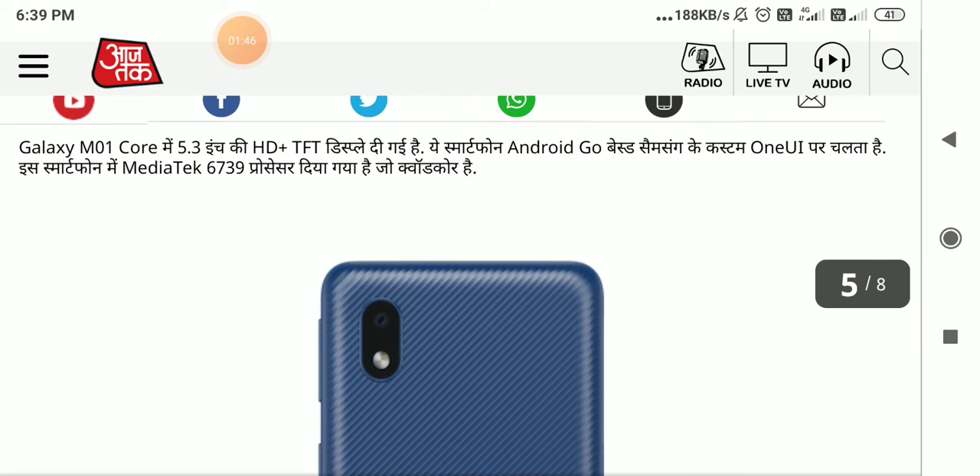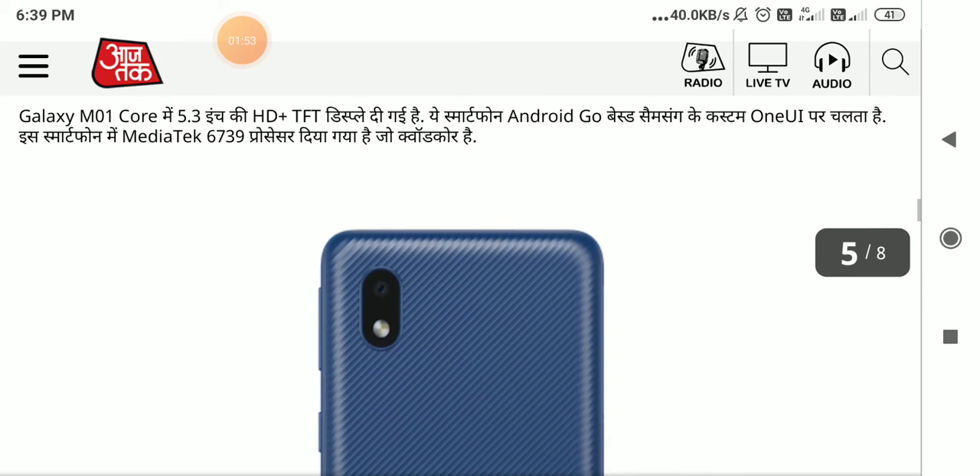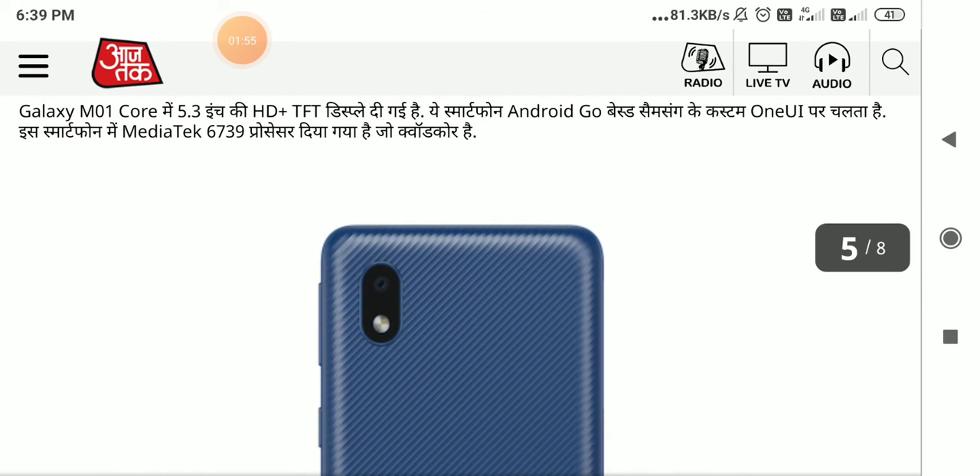Let's talk about the specifications. It features a 5.3-inch HD plus TFT display. It runs Android Go based on Samsung's custom One UI. The processor is a MediaTek MT6739, which is a quad-core chip.